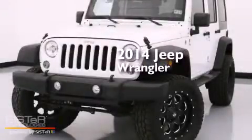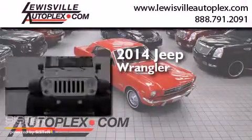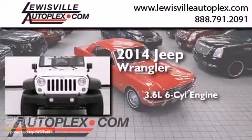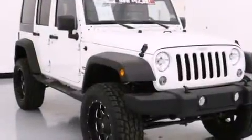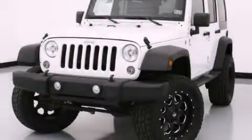This is a 2014 Jeep Wrangler. It features a 3.6-liter, 6-cylinder engine and automatic transmission and 4-wheel drive. This vehicle is sure to sell fast. Call and arrange your test drive today.